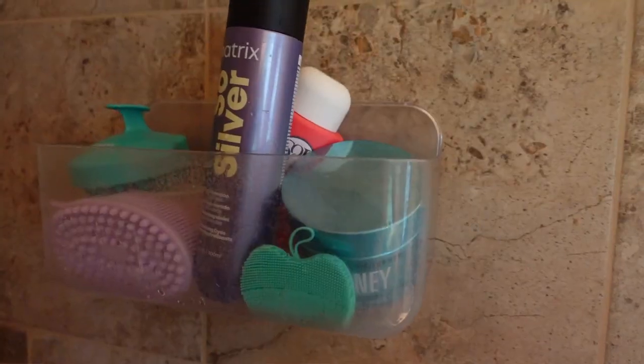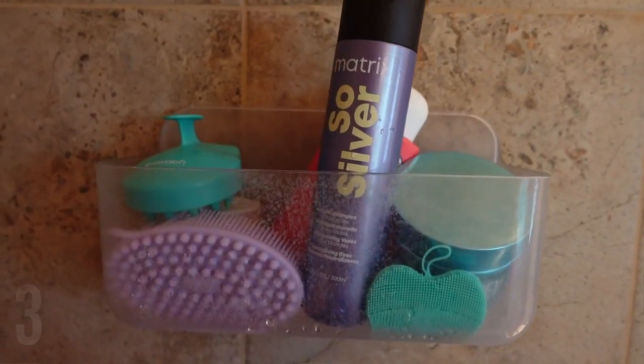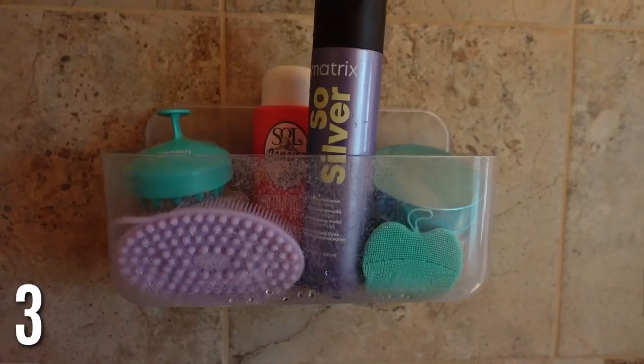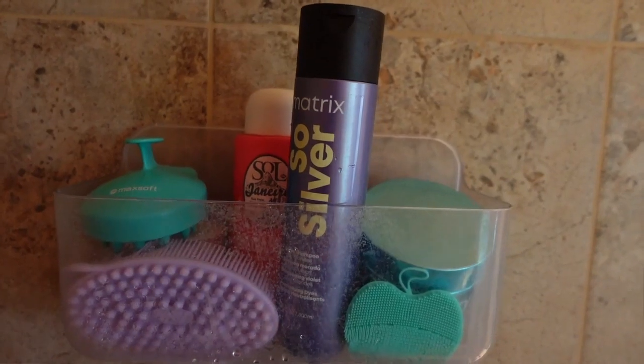Shower adhesive shelves are a brilliant idea. Most showers, unless they're newer, don't have enough room for all the products we need — especially when sharing. These just stick on and add so much more storage. You don't have to have things on the bottom of your shower. I've had mine for a few years and still love it.